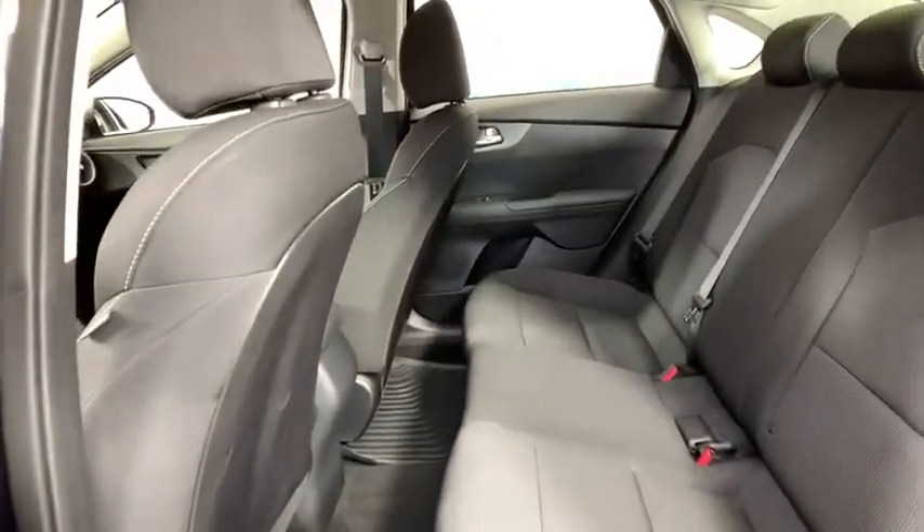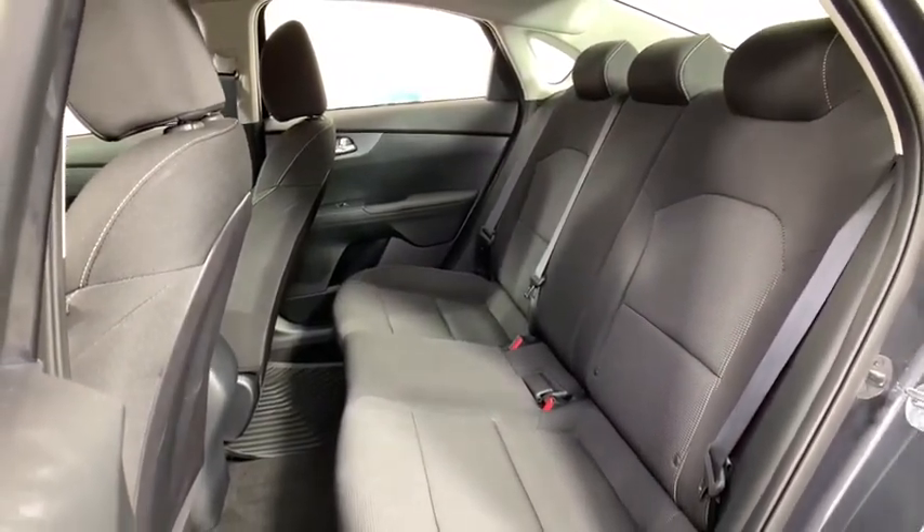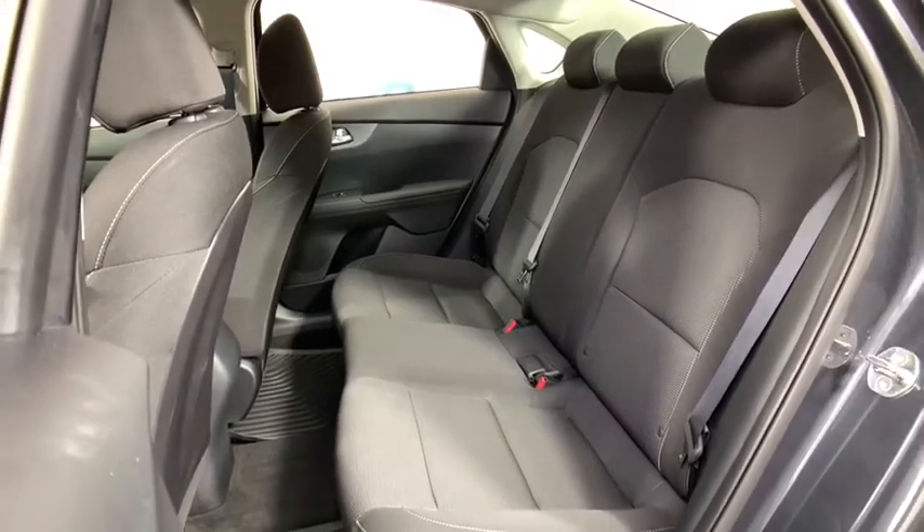Remote keyless entry, carpeted floor mats, panic alarm, brake assist, cloth seat trim, driver vanity mirror, front reading lamp, tilt steering wheel.